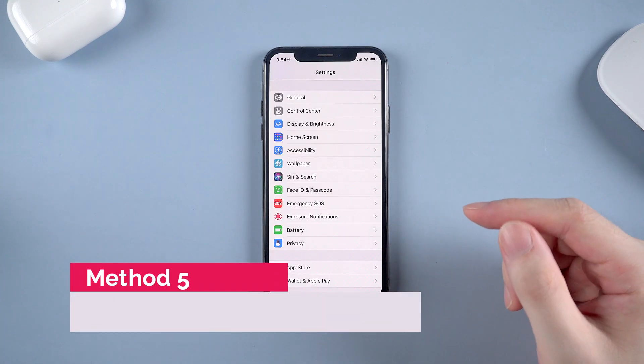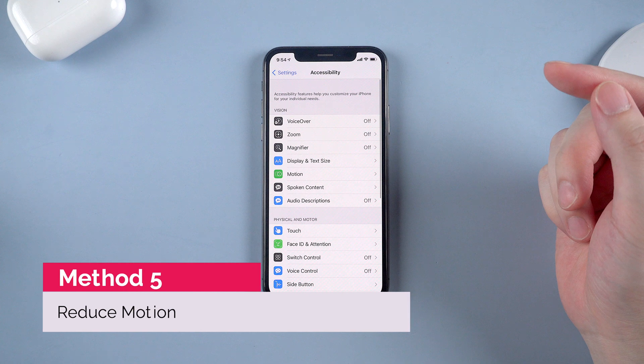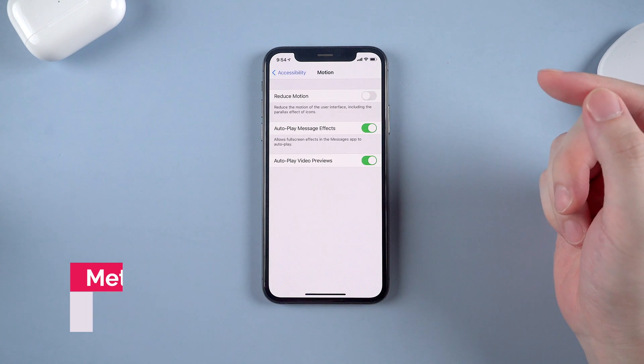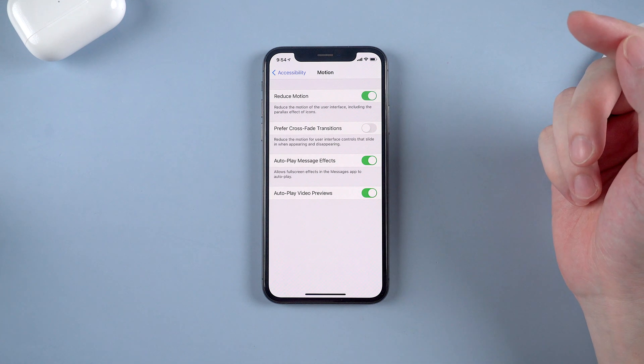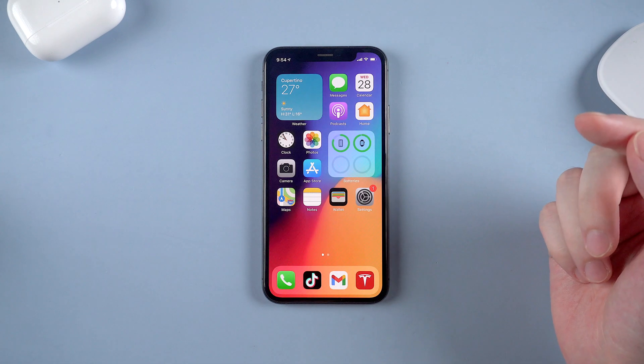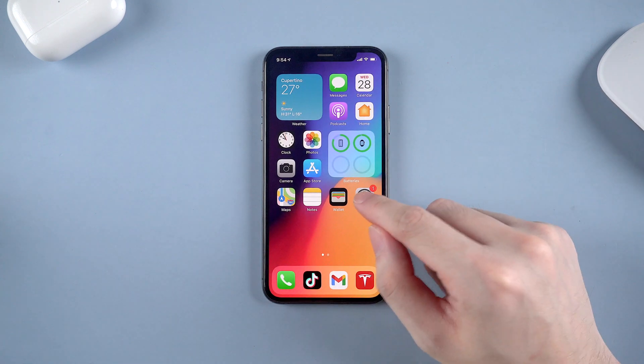Method number 5 is to reduce motion on your iPhone. Fluid motion looks cool, but it takes up more battery. So just go to Accessibility and find Motion, then turn on Reduce Motion. When you go back to the home screen, the fluid motion is replaced by a fade transition. See that difference? If you don't mind it, just turn the button on.